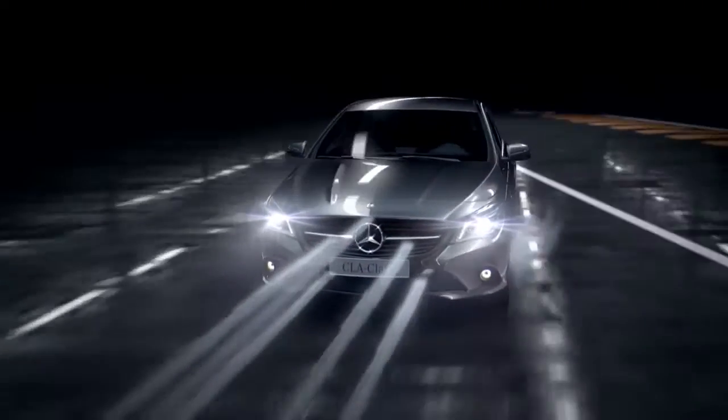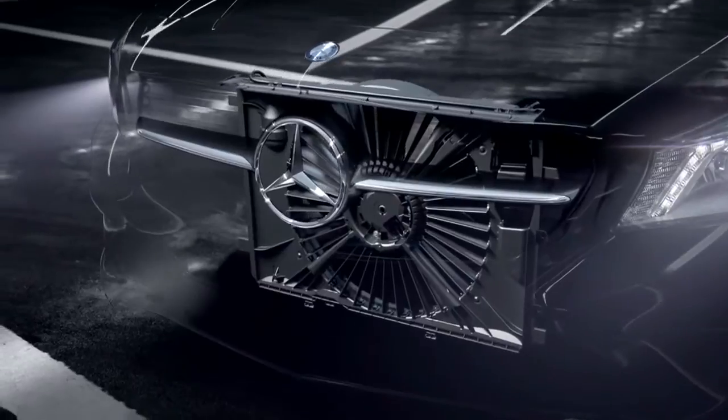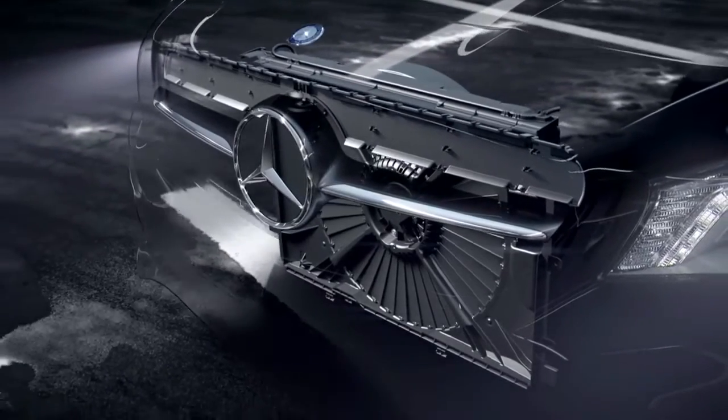The new CLA combines breathtaking design with cutting-edge aerodynamics. The numerous technical solutions, such as the variable cooling air management, create the basis for the low aerodynamic drag.